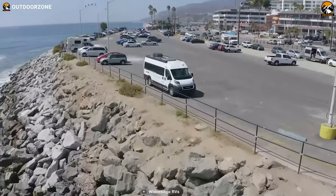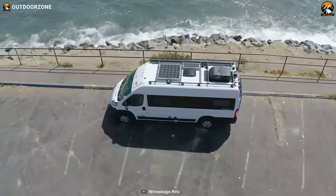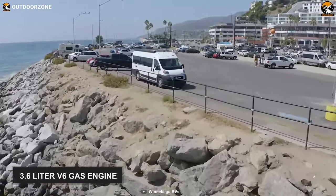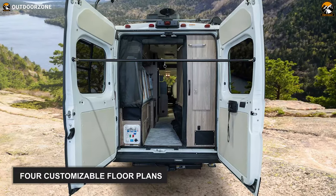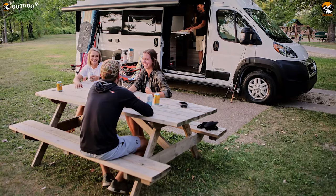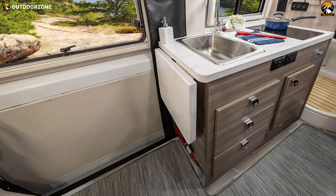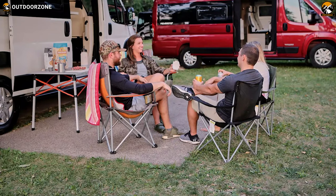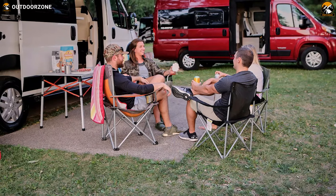Introducing the Winnebago Travato 59GL, a Class B motorhome with all the amenities and comfort you could ask for on a trip. Powered by a 3.6-liter V6 engine, it is built on the Ram Promaster chassis to provide smooth and responsive driving. It has four customizable floor plans and living space for two people. The kitchen area features a sink, burner stove, microwave oven, and fridge. Overall, the Winnebago Travato 59GL is a unique motorhome that makes any road trip exciting, memorable, and fun.